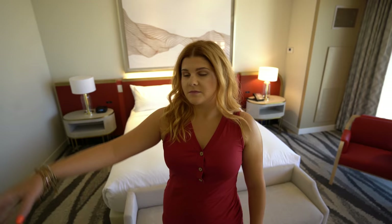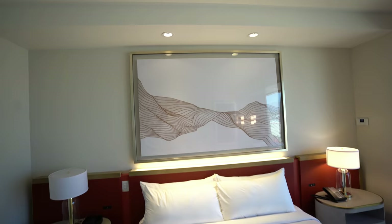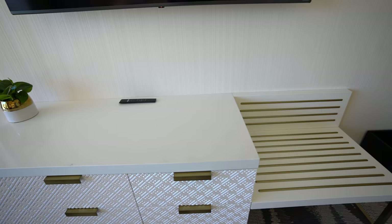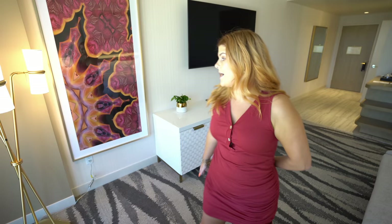First impressions — everything in here is brand new. It does feel very spacious and very modern. Right when you walk in through the foyer you have your beautiful king size bed with a little bench at the end to sit and your end tables. Brand new mattress. There's this really lovely seating area here with a nice size table.